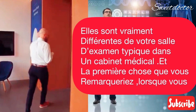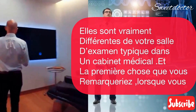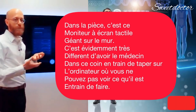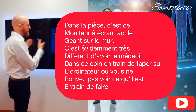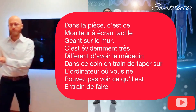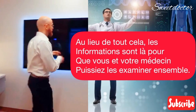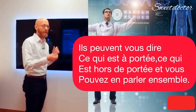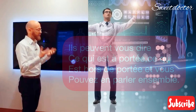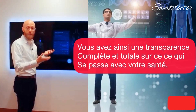Let me show you what one of the exam rooms looks like. These are really different than your typical exam room in a doctor's office. The first thing you're going to notice as you come into the room here is the giant touchscreen monitor on the wall. This is obviously really different than having the doctor over in the corner typing on the computer where you can't see what they're doing. Instead, all of this information is here for you and your doctor to look at together. They can tell you what's in range, what's out of range, and you get to talk about it together — so you have complete and total transparency into what's happening with your health.